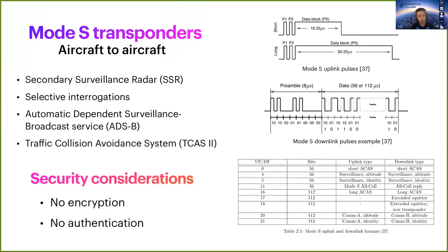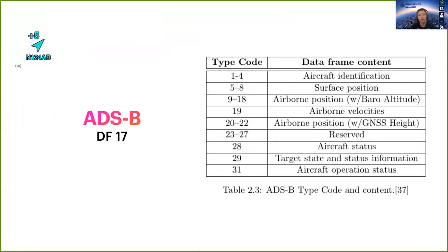Considering Mode S security, apart from strict formatting and transmission rates, it has no encryption or authentication. ADS-B depends on GNSS data and on the internal systems of an aircraft, and it provides additional information to ground stations and other aircraft in the vicinity — such as position, altitude, speed, and so on — which can be distinguished within a message thanks to its type.